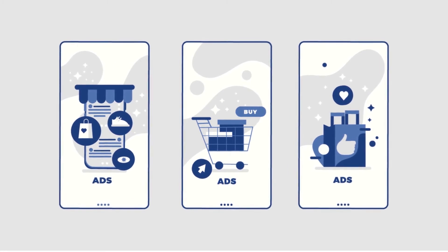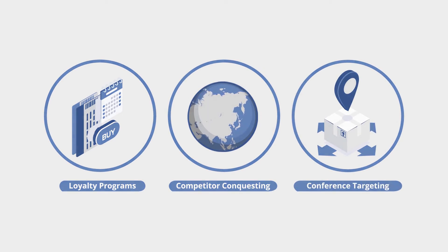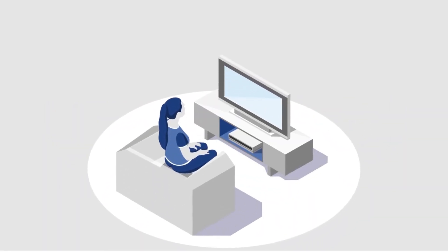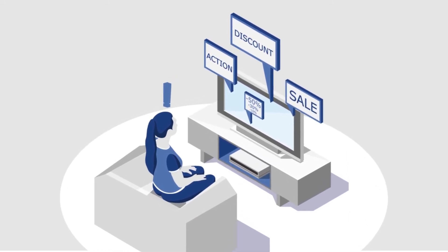You can use geofence marketing for customer loyalty programs, competitor conquesting, event and conference targeting, and even layering some geofencing with connected, over-the-top TV advertising campaigns.